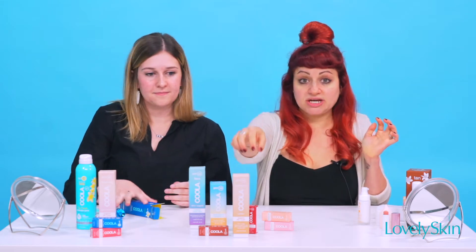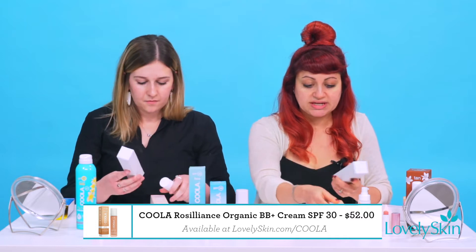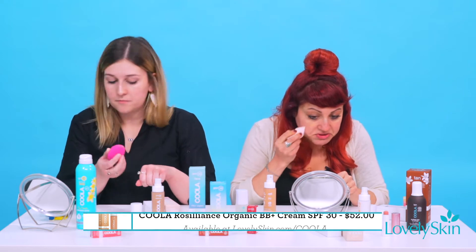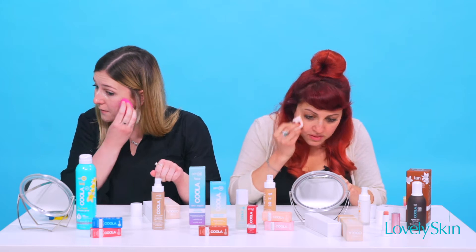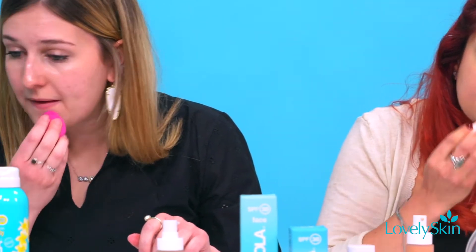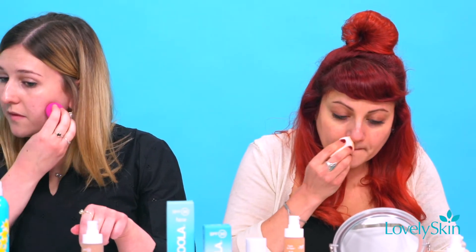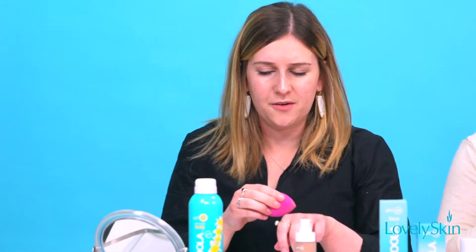Next we're going to do BB creams. There are a couple of different color choices — I'm using Golden, and I am using Light to Medium Cool. The consistency is great, it's not too thick and not too thin, and it's really easy application. It feels great on your skin. You can really smell the plant extracts — it has a really fresh scent. Even though we're using Beauty Blenders today, I can tell it'd be great to use with your hands or even a brush. My face feels good, it doesn't feel heavy at all — it's a good color. You have the dewy look!